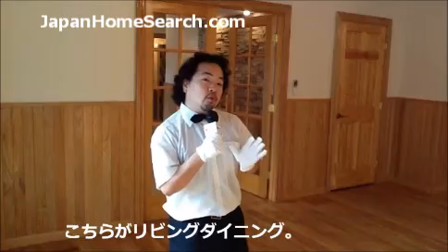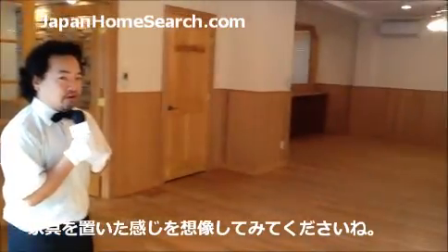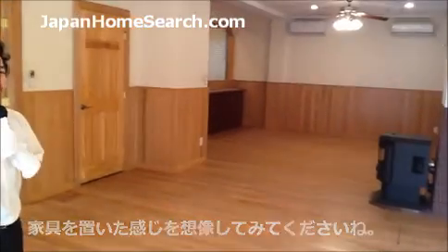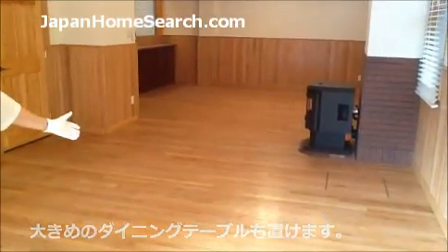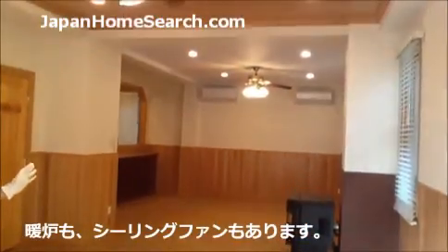I'm here in the living room and dining room. As you can see there's no furniture here at the moment, but please try to imagine it being fully furnished. You've got lovely wood flooring, lots of space, a ceiling fan, and a nice ceiling.